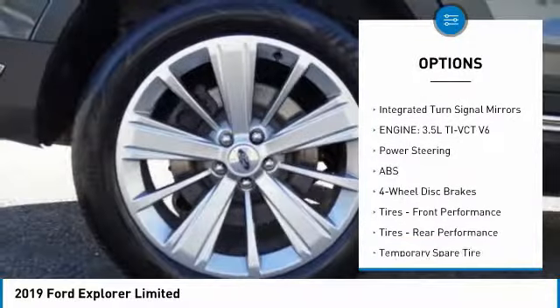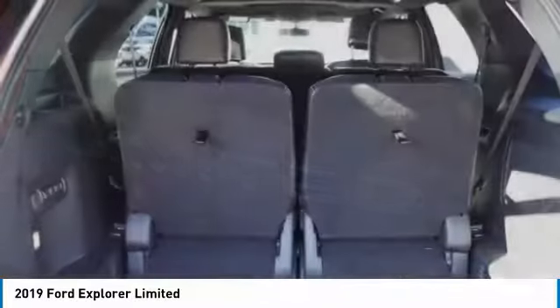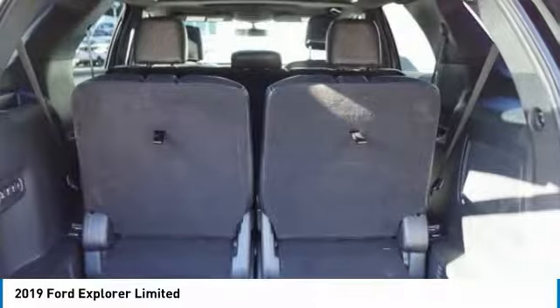Brake assist, daytime running lights, fog lamps, privacy glass, and integrated turn signal mirrors. Your new ride is just a phone call away.